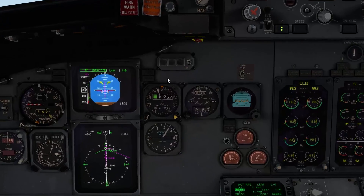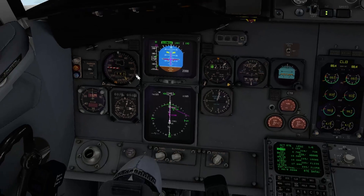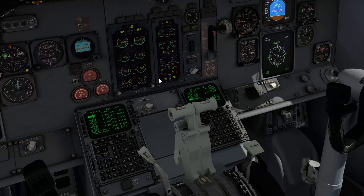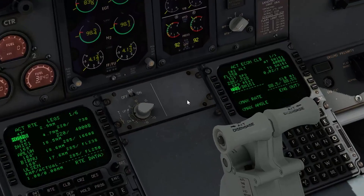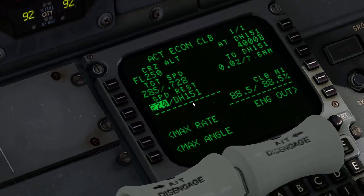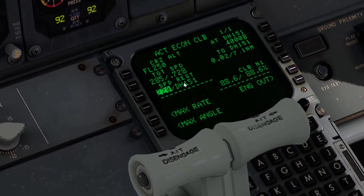You see automatically the speed cursor flies to 220 knots. This is of course the speed that we have set up to fly until we get to Delta Hotel 151. And if you look at the climb page here, you see the next active speed restriction is 220 by Delta Hotel 151. This is what the airplane is controlling to now.